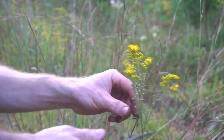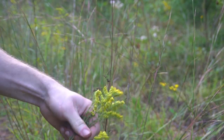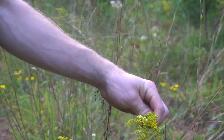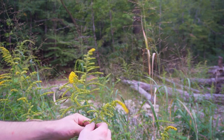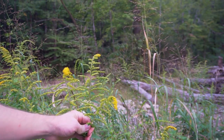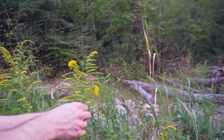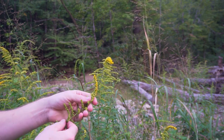Goldenrod is a harbinger of autumn and is unfairly blamed for seasonal allergies. Goldenrod leaves and flowers are edible and medicinal — the leaves can be cooked like spinach or added to soups or salads. And despite what you've heard, these bright yellow flowers are actually good for seasonal allergies. Their antihistamine effects can dial back the headaches and sinus congestion of allergy season. Goldenrod is also anti-inflammatory and can help with urinary tract infections and kidney health.